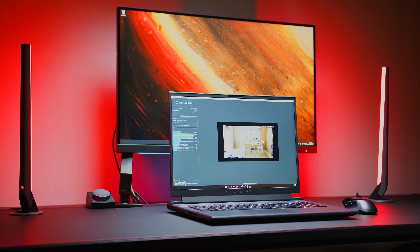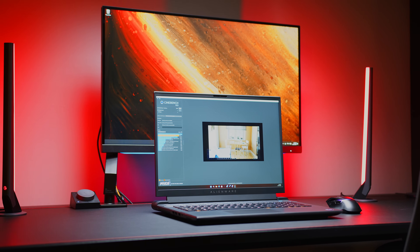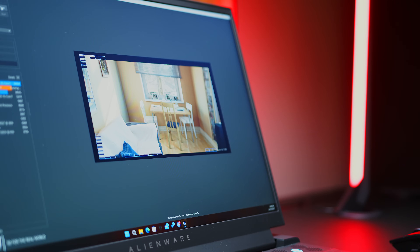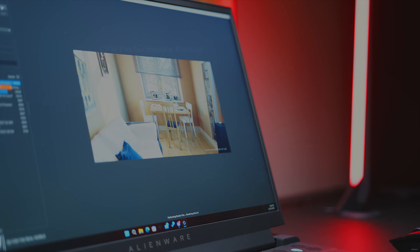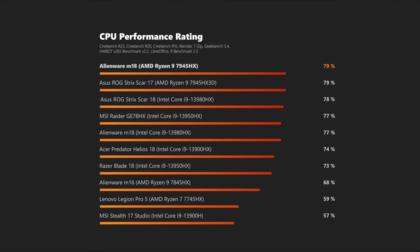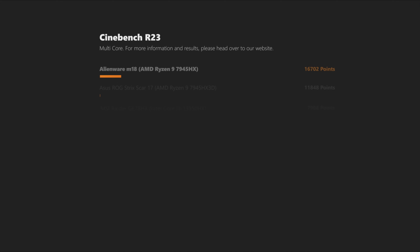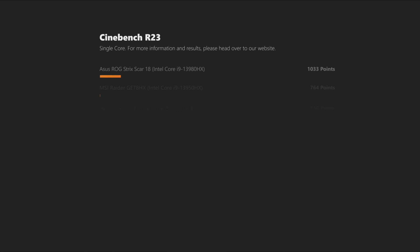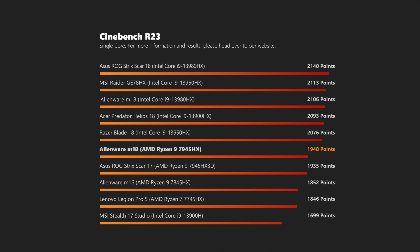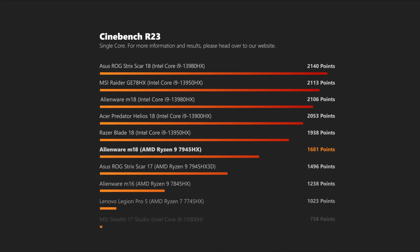Let's talk performance. The 7945HX is an old acquaintance by now, and as per usual the 16 real cores in Team Red's flagship silicon can easily keep up with Intel's high-end options. In our rating, the M18 with the AMD CPU scores a clear win over Team Blue with higher multi-core scores at the expense of lower single-core results. If you are after individual scores, please head over to our written review — my colleague Alan put the Alienware behemoth properly through its paces.